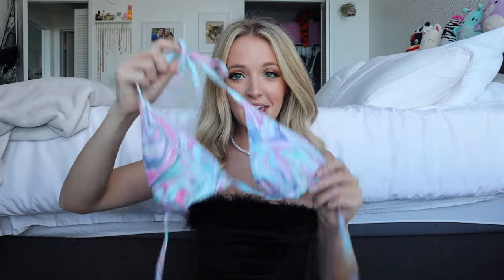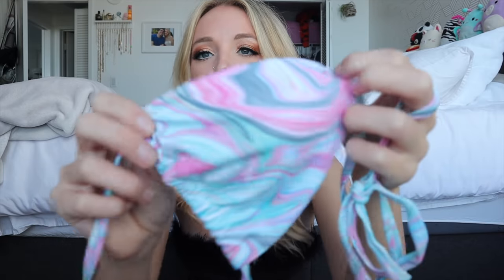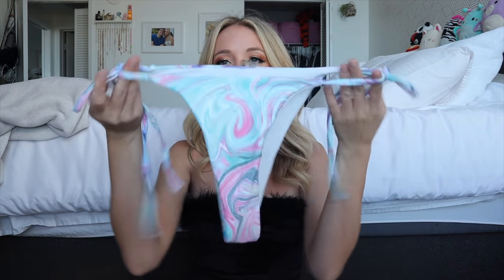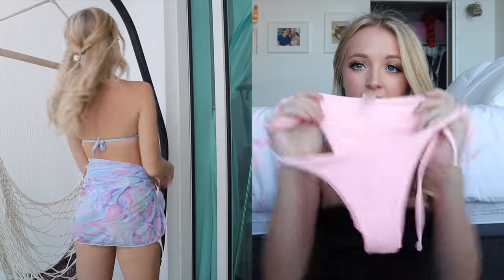Then I got this little set — it's a classic triangle top but the pattern is what makes it really cool. It's like a pastel swirly design; I love these colors so much. The bottom is a classic bikini that ties on the side, a little bit cheeky. The only thing I'm not a fan of is it has that stupid white lining — I hate it because it always folds down and you can see it, and it looks like you're wearing a panty liner.